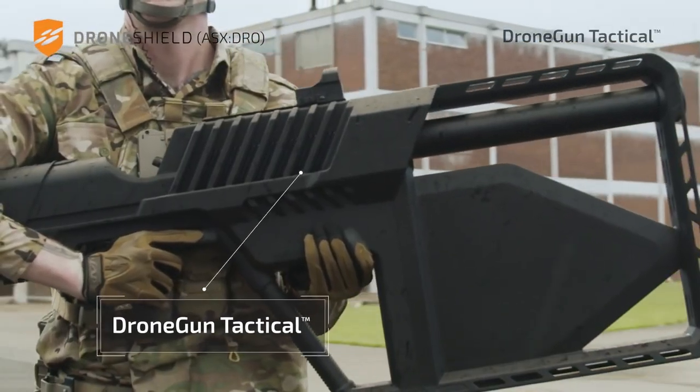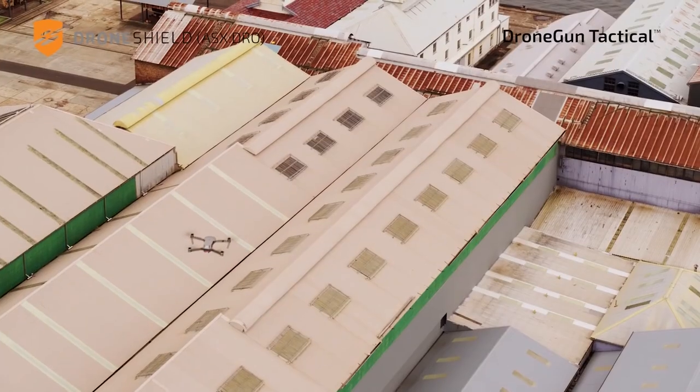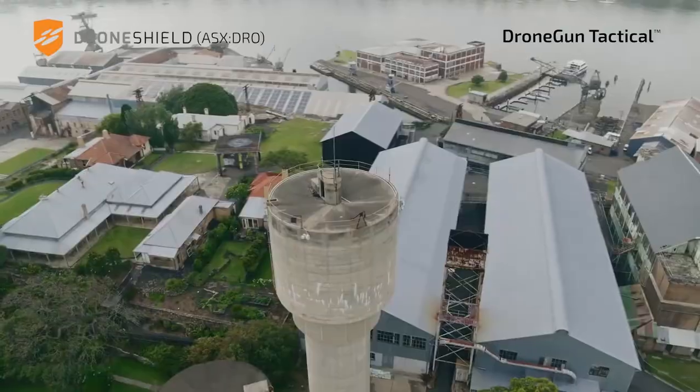These are French soldiers carrying Bastille frequency guns that disrupt connections between drones and their pilots.